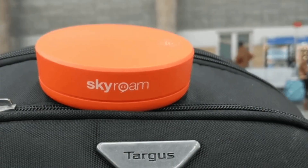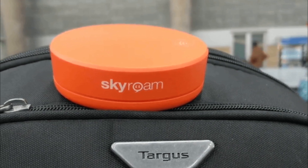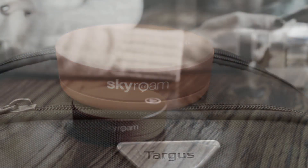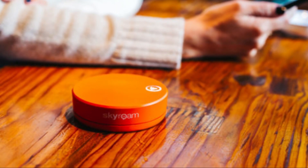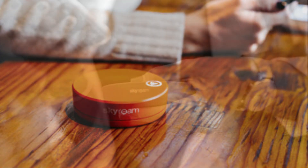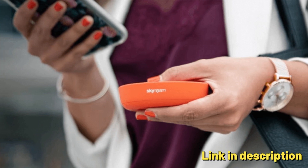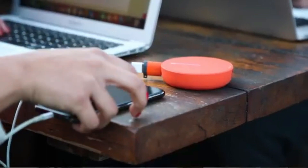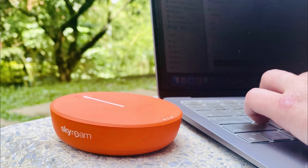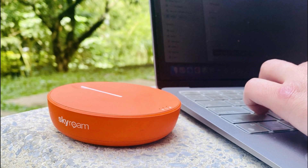The absence of contracts and the need for a separate SIM card simplifies the setup process, offering hassle-free activation and use. The ability to connect up to 10 devices simultaneously makes it suitable for sharing Wi-Fi with friends, family, or colleagues. The inclusion of 4G LTE technology ensures fast and reliable internet speeds, supporting various online activities from browsing to streaming.